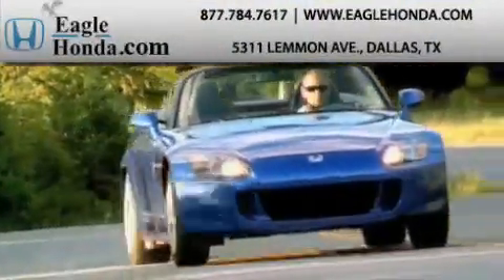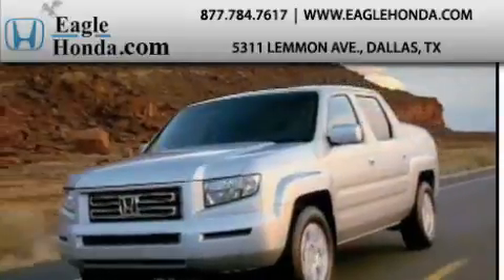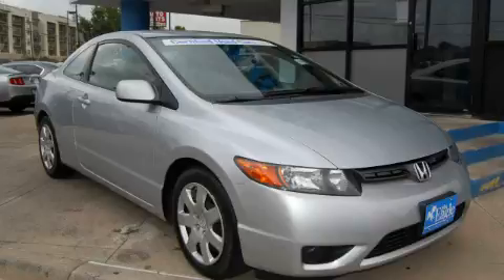Another fine vehicle offered by EagleHonda.com. This is a certified pre-owned 2008 Honda Civic.